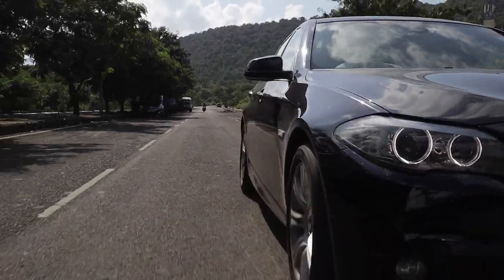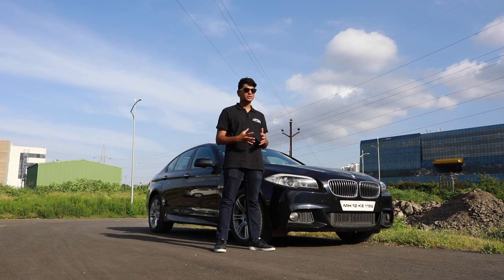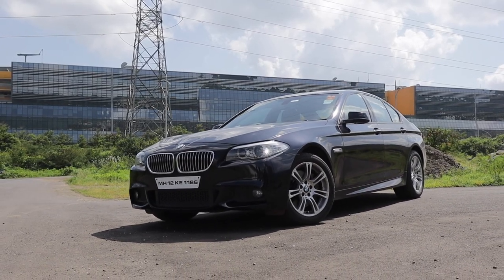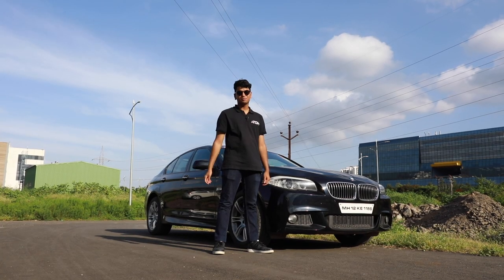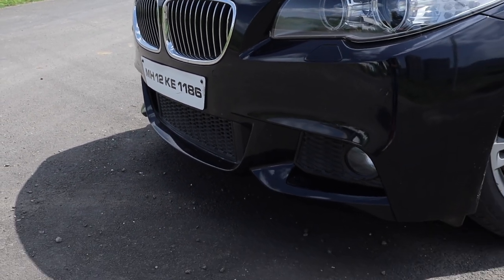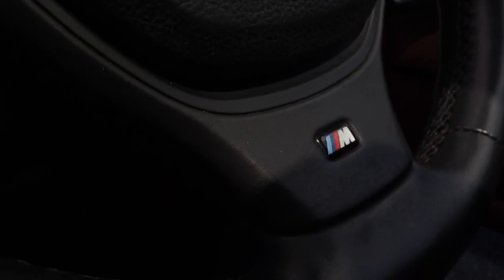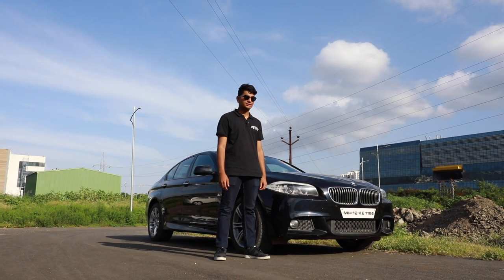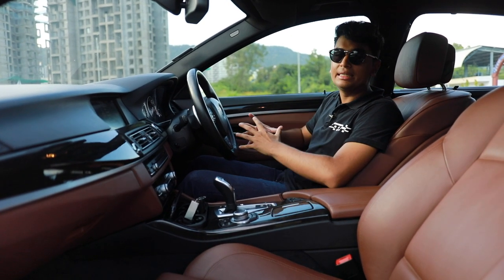The F10 generation of the 5 Series was a more corporate-looking car in my opinion — the type of car you'd find in a large business park driven by an executive going from home to work. But when you get the M Sport, things change a little. You get an M Sport bumper with 18-inch M Sport wheels, an M Sport steering wheel inside, and overall the car looks much meaner. In this carbon black paint it has a really nice stance.